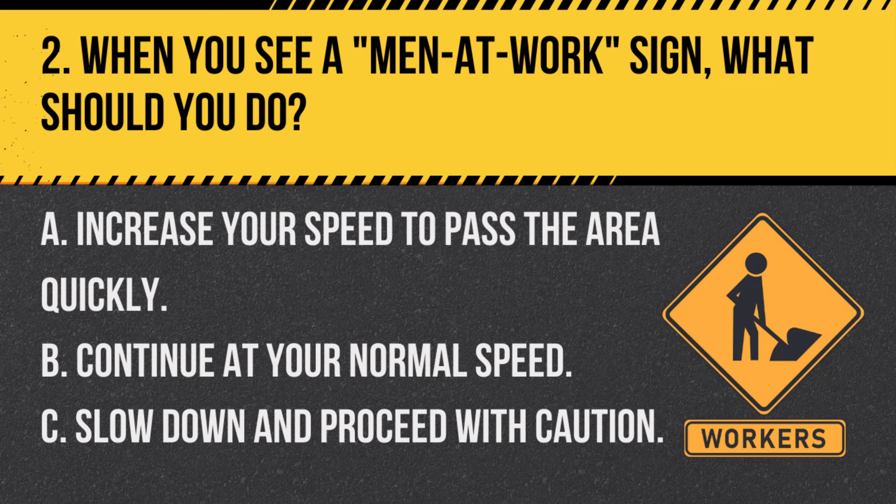Question 2. When you see a men at work sign, what should you do? A. Increase your speed to pass the area quickly. B. Continue at your normal speed. C. Slow down and proceed with caution. Answer: C. Slow down and proceed with caution. A men at work sign indicates a construction zone ahead, so drivers should slow down and be cautious.